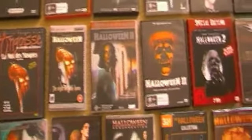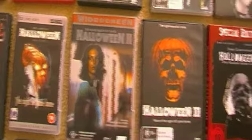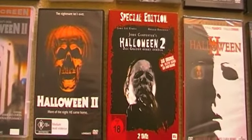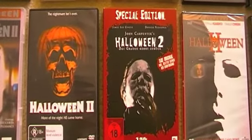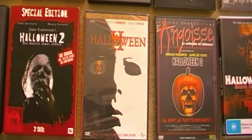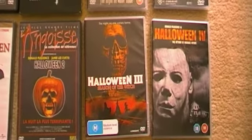I own a few different editions of Halloween 2 on DVD: the original Australian release, the re-release with the awesome pumpkin image, the German special edition — two discs, amazing release, and I love the cover art with the blood tears — the US release, and the French release. Then we have Halloween 3 and Halloween 4.